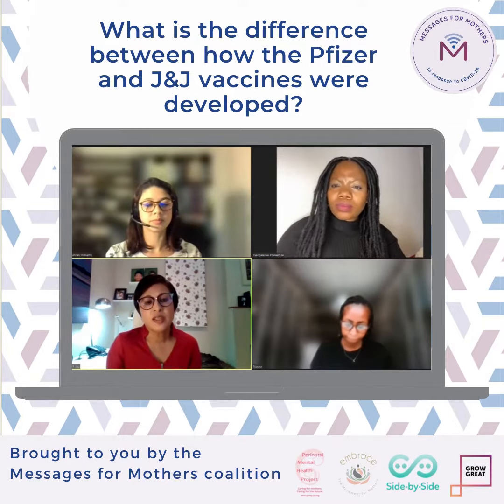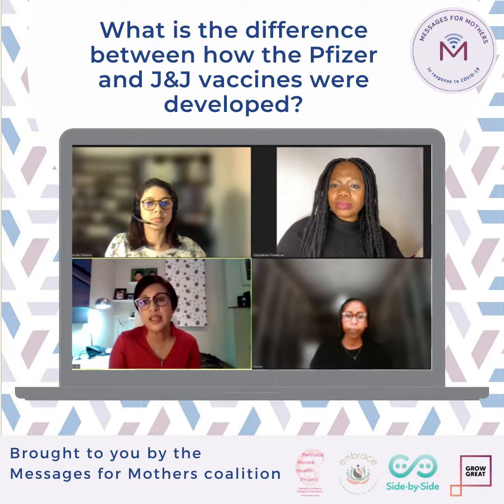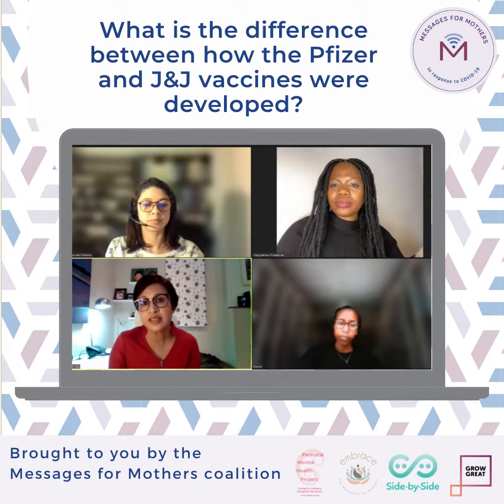The technology used for the development of the Pfizer and J&J differs. The Pfizer vaccine uses the mRNA technology, whereas the Johnson & Johnson uses the viral vector technology. In terms of the mRNA, we don't have much experience with other vaccines, but it has been tested extensively in animal studies. The vaccine has been rolled out in Europe and the U.S., and there have been thousands of women who have now received the Pfizer vaccine and the J&J vaccine.